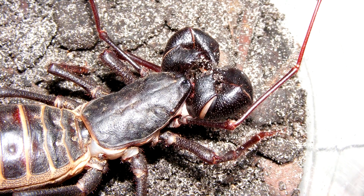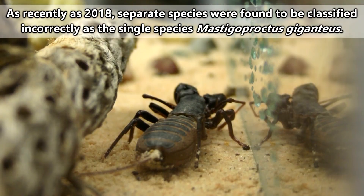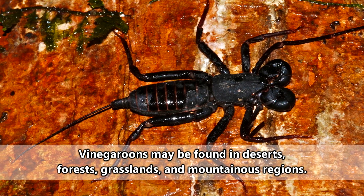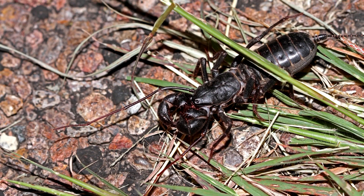Currently there are thought to be between 100 and 200 species of vinegaroon, but always remember this can change with new information. Vinegaroons are found in tropical and subtropical areas of the Americas, Africa, and Asia, and they seem to love pretty much any environment equipped with easy-to-hide-under debris.